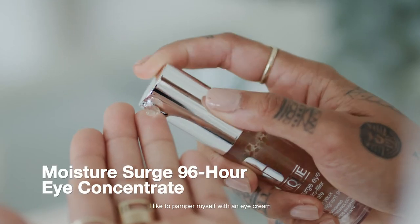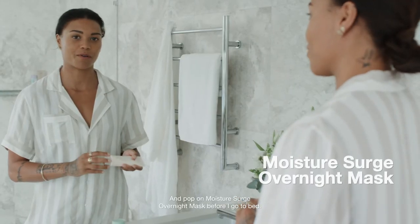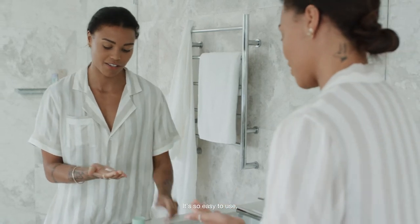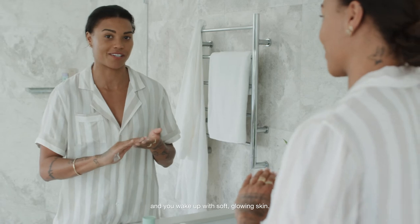I like to pamper myself with an eye cream to refresh my tired eyes, and pop on the Moisture Surge Overnight Mask before I go to bed. It's so easy to use — you just pop it on with no need to rinse and you wake up with soft, glowing skin.